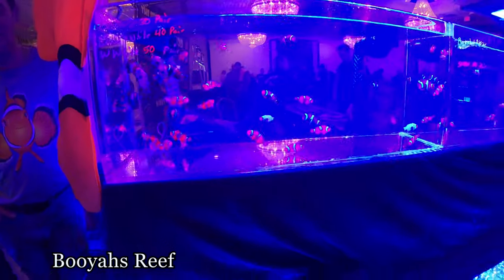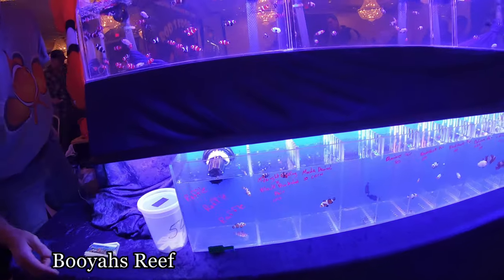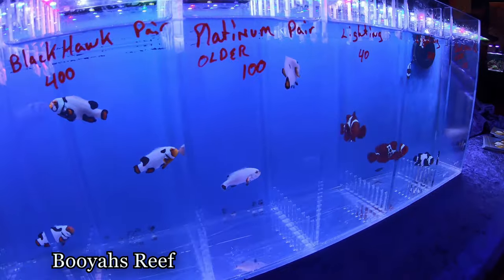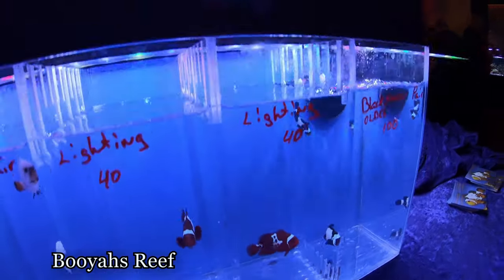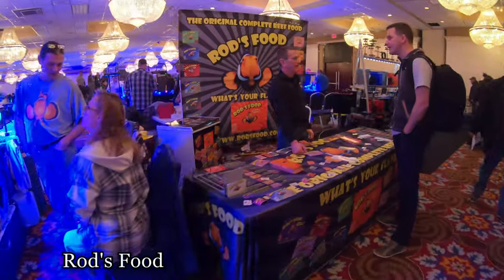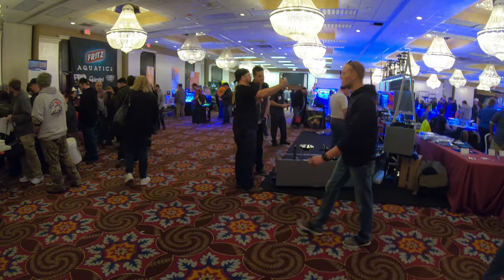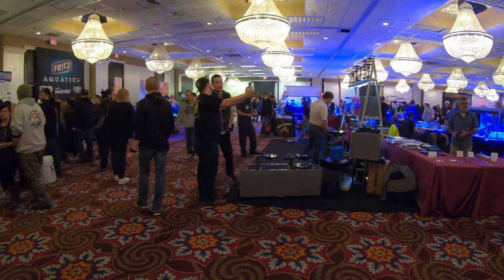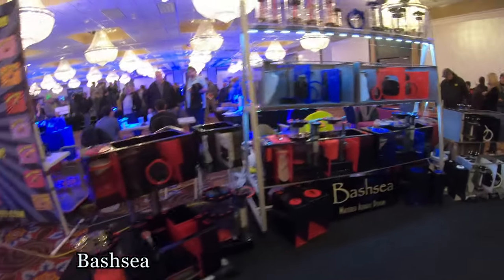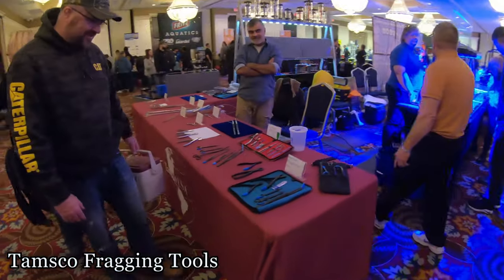Those clowns are spectacular. Check out all these fish. I was walking around with Kyle all the time. Nice fish. We got Rod's Food in here. Got Mr. Saltwater Tank over here, talking to Bashia. Tank it easy. Bashia.